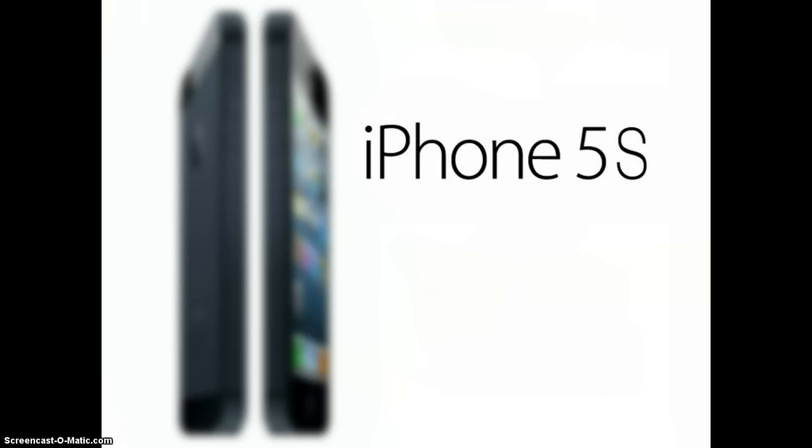According to DigiTimes, Apple will begin testing these iPhones this month — perhaps they've already begun — and will release them in a matter of months.